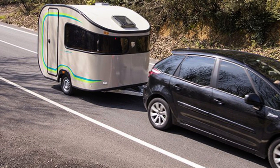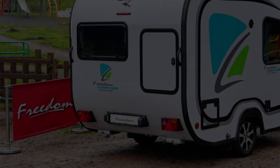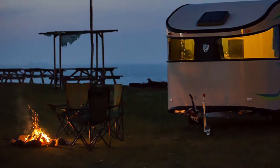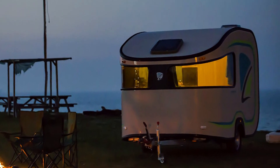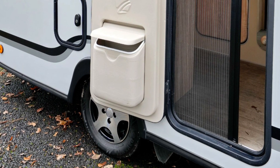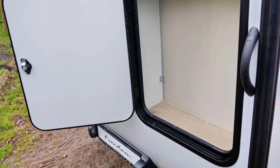It's also equipped with a bathroom featuring a toilet, a sink, and a shower. The bathroom is small but functional, and is perfect for those who want a little privacy while camping. The Freedom Carpinto 310 is a great option for those who want a tiny camper that is easy to tow and has all the amenities of a larger camper. It is perfect for solo travelers or couples who want to explore the great outdoors without sacrificing comfort.